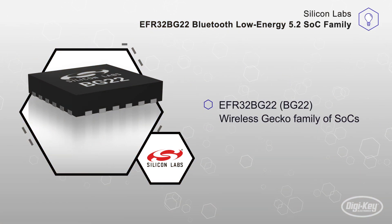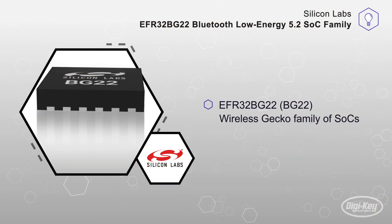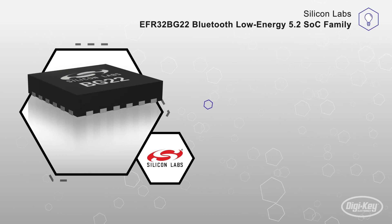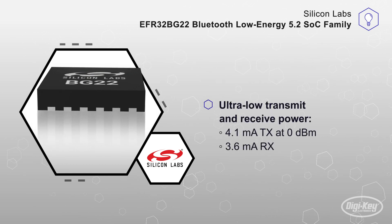This family of SoCs, known simply as the BG22, features an ultra-low transmit power of 4.1 mA at 0 dBm and a receive power of 3.6 mA.